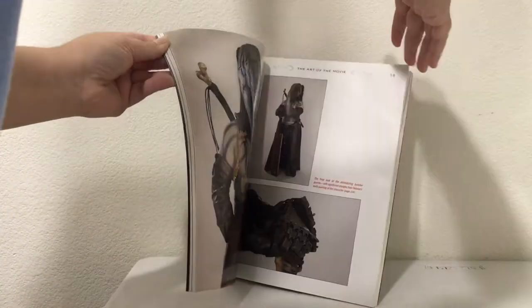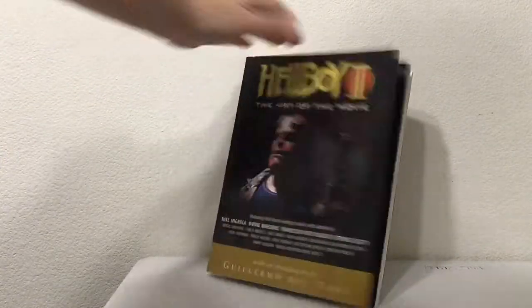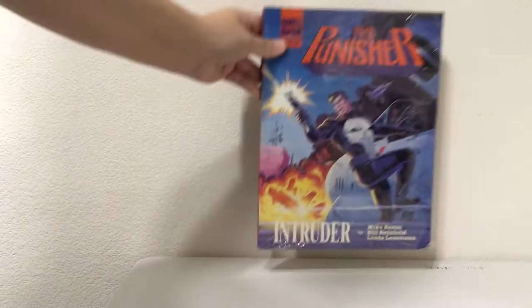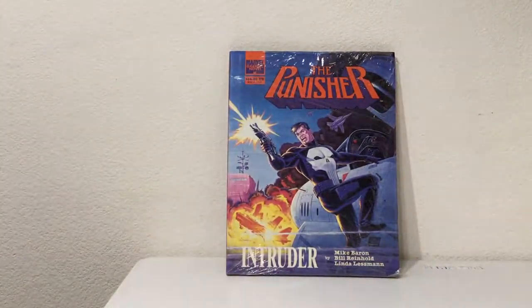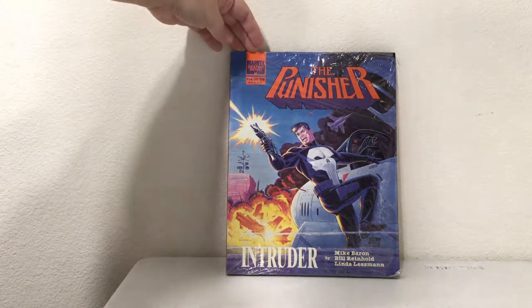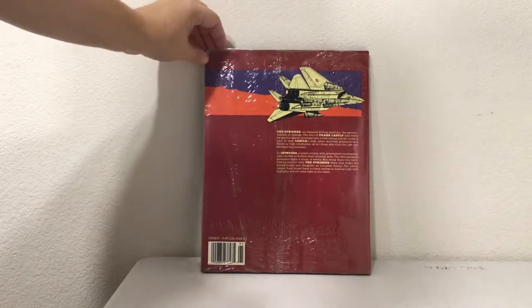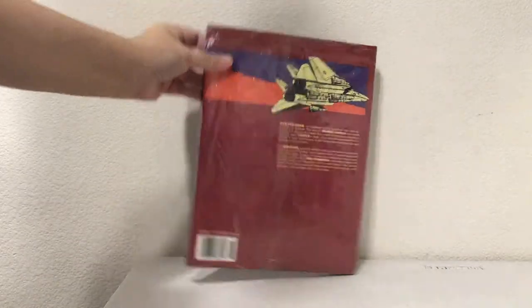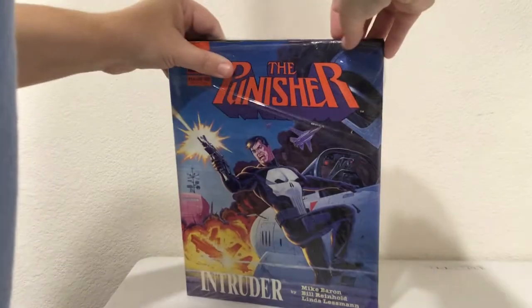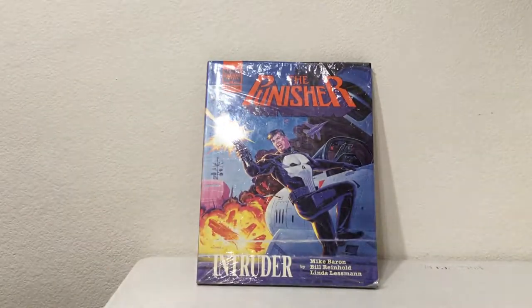The Hellboy 2 art book almost looks a little water-damaged — it's seen some moisture — but it has a lot of really good artwork in it. I'll have to look at that more. We've also got The Punisher: Intruder, a Marvel graphic novel, hardcover. It looks like it's actually sealed, though it's ripped a little.